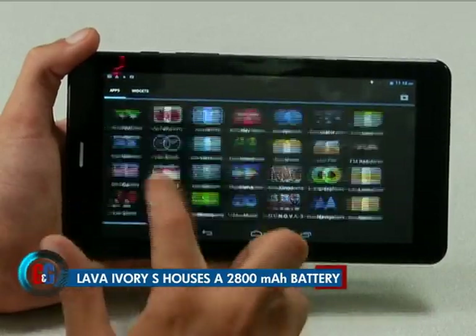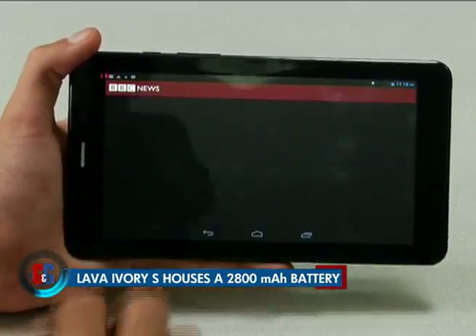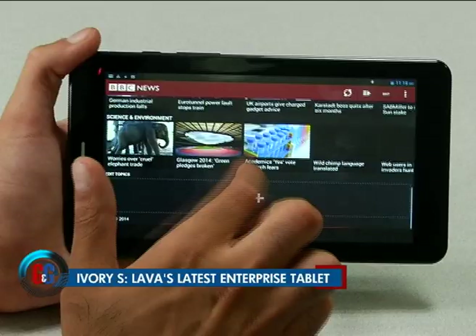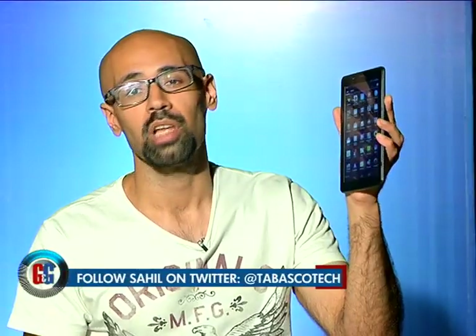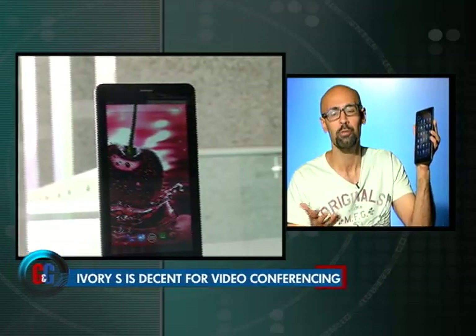The tablet is powered by a 2800 milliampere battery which delivers approximately eight hours of talk time and 200 hours of standby time. The main feature of the Lava Ivory S is its 3G voice and video calling feature, which automatically pushes it into that niche segment of calling tablets.